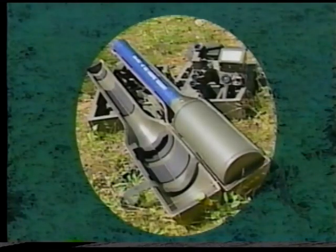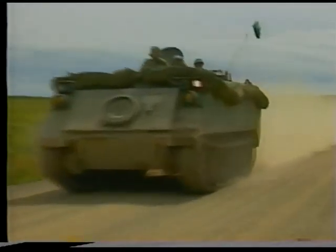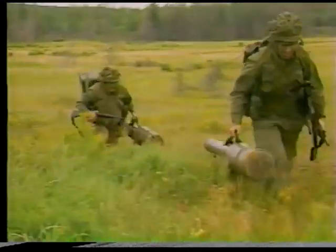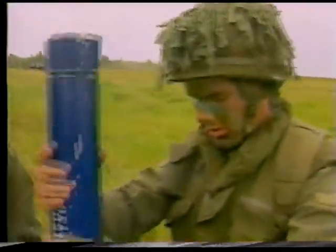The Javelin's primary role is to provide protection against low-level air threats. It can also be used against light armor, soft skin vehicles, and field fortifications. Hand carried, Javelin can be in action within seconds. Javelin is rugged, accurate, and aggressive.